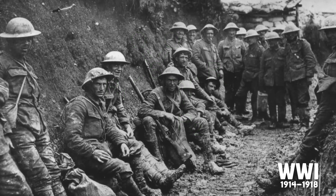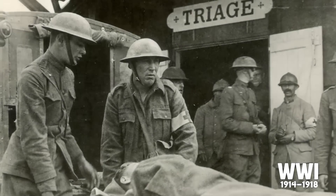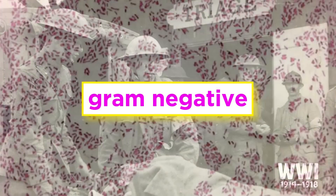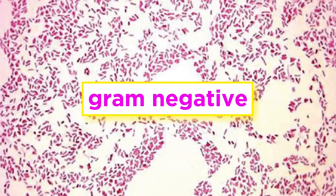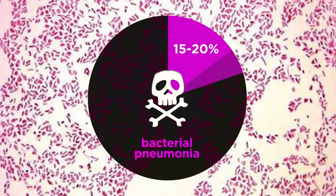The sulfa drugs saved millions of lives in World War II, but they were by no means perfect drugs. Many bacterial strains, especially the gram-negative ones, were not sensitive to sulfa drugs, and mortality from bacterial pneumonia at that time was still 15-20%.